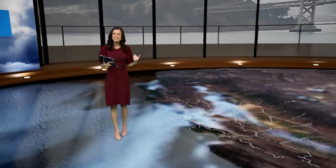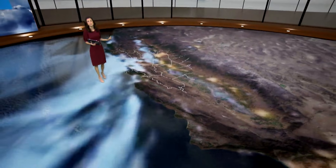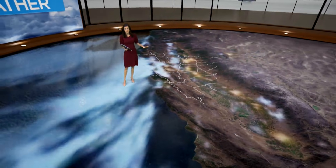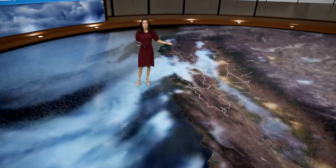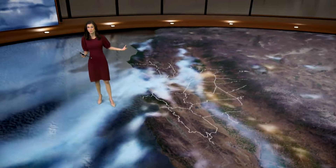We were seeing the thickest fog out of the entire state across the Bay Area early this morning, so I kind of wanted to just take a step back and explain why fog forms and the types of fog that we're seeing early this morning. This is our view literally from space — the fog was so thick that you can see it from space.